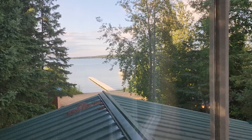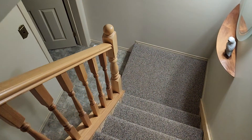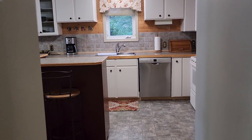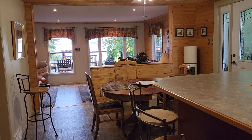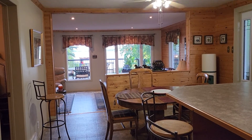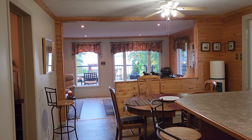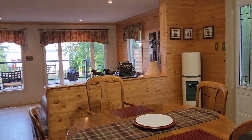Beautiful views, nice trees — this is 408 Sunnyside Drive. It's clean, it's functional, it's got good space. It's awesome for a year-round cottage. It's got incredible outside space — beautiful grounds, incredible deck, unbelievable views. Very efficient to run.